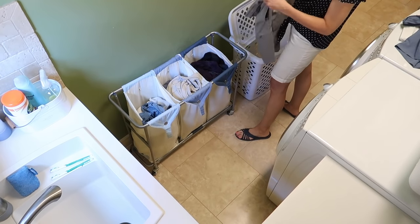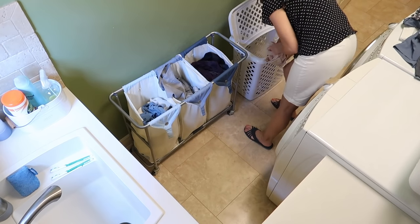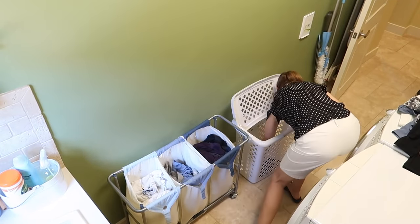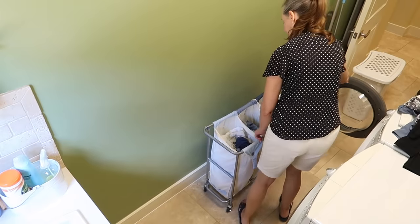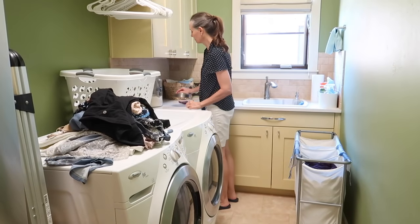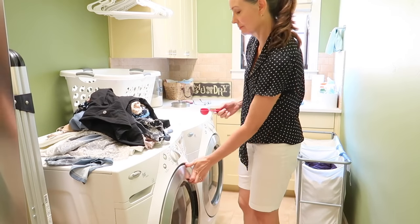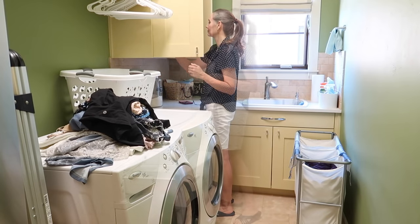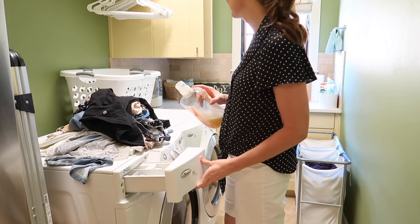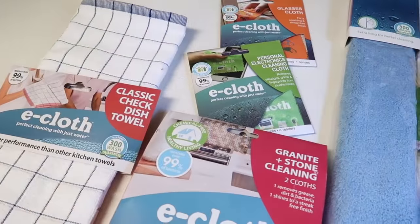For those of you newer to my channel, I try to stick to doing laundry just two days a week — I'll have that video in the description box. We all sort our own clothes, and then I try to run about four different wash loads: one for hot water, one for warm water, one for cold water, and one for delicate items. The first three go into the sorter on the right, and the delicate items — usually mine — I pile up on top of the washing machine until I'm ready.